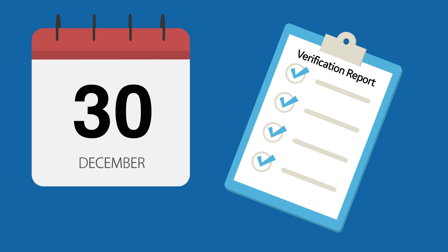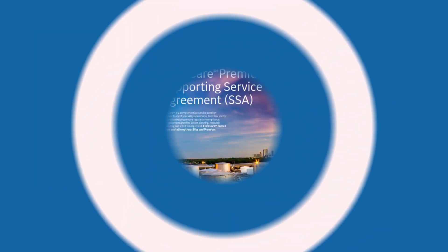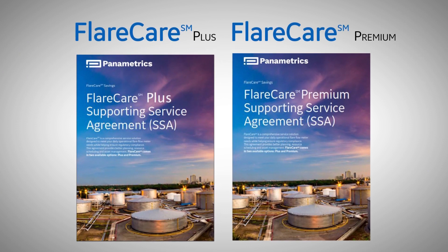Panametrics offers two FLARE Care SSA packages to meet your specific needs: the PLUS package and the Premium package.